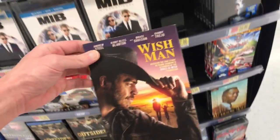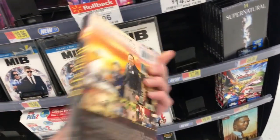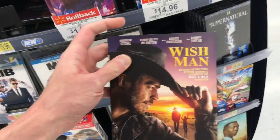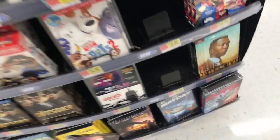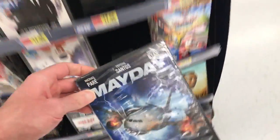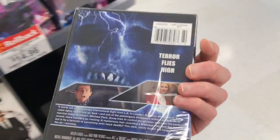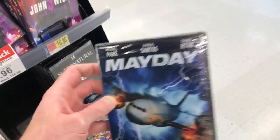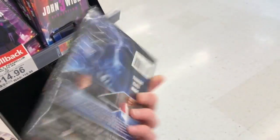This one here, Wise Man, I believe came out today as well — another one I don't know anything about, though Danny Trail is in it. If you guys have seen it, let me know. Also, the May Day release, this Michael Perry film — I thought it was kind of a cool movie about an airplane where all of a sudden people started vanishing, and they're trying to figure out where they were.